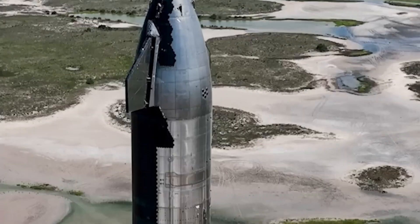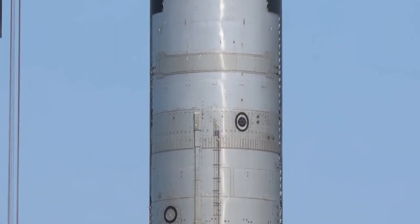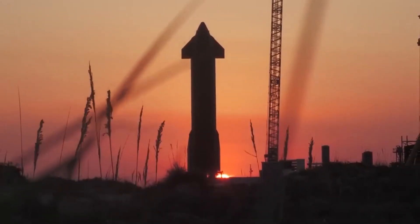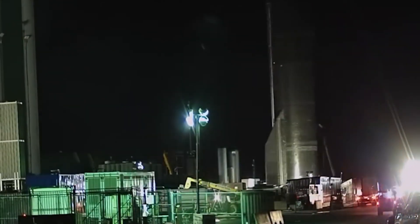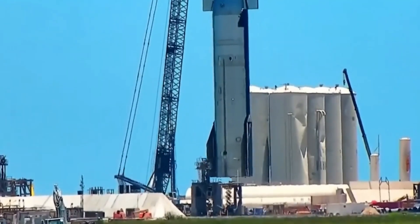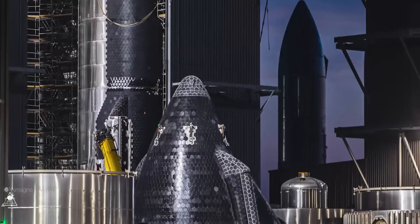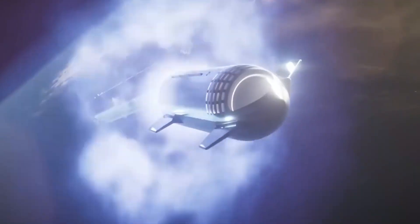The water deluge system consists of a central steel plate and three surrounding manifolds. The central steel plate serves as a large water-cooled structure, dispersing heat and absorbing the energy generated during rocket launches. The three manifolds are responsible for directing and blasting water upwards towards the rocket, creating a protective barrier against the intense heat and flames produced during liftoff. The transportation and installation of these components were no small feat — SpaceX employed cranes to carefully move the central steel plate beneath the launch pad, as it couldn't fit through the gaps in the launch mount legs.